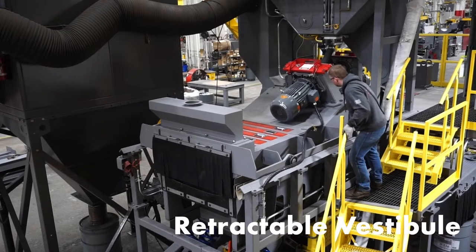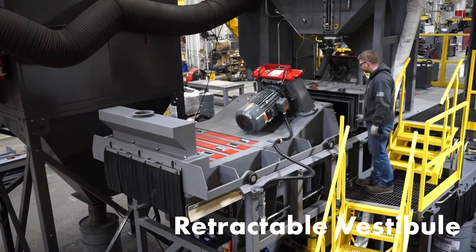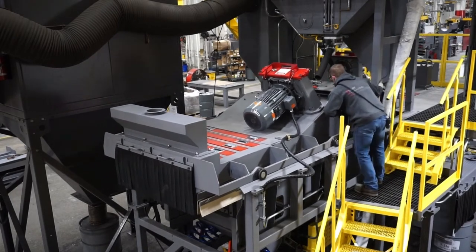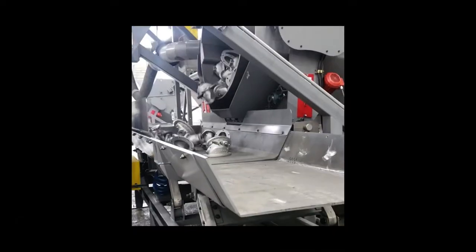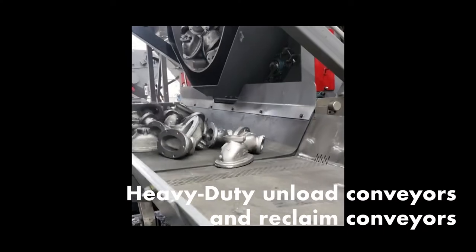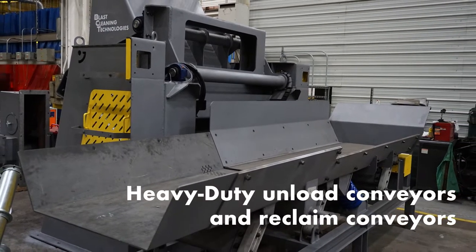Our exclusive retractable vestibule design provides safe, non-confined space access to the blast cabinet for PMs and maintenance. It's our job to think ahead and provide solutions. We design and build heavy-duty unload conveyors and innovative reclaim conveyors that include waste handling features to improve and organize the waste streams.